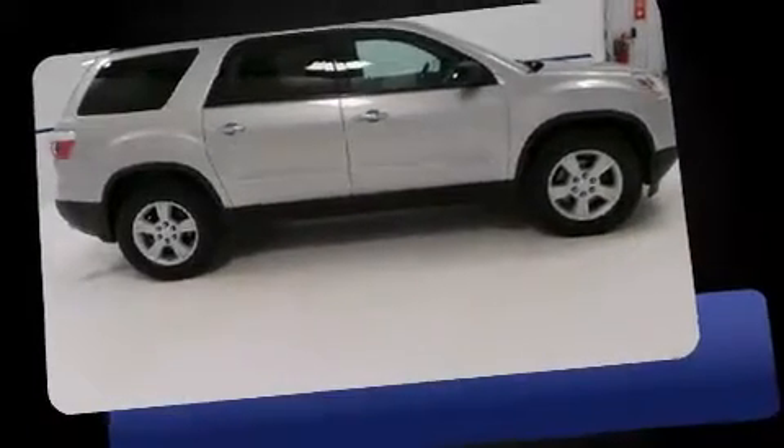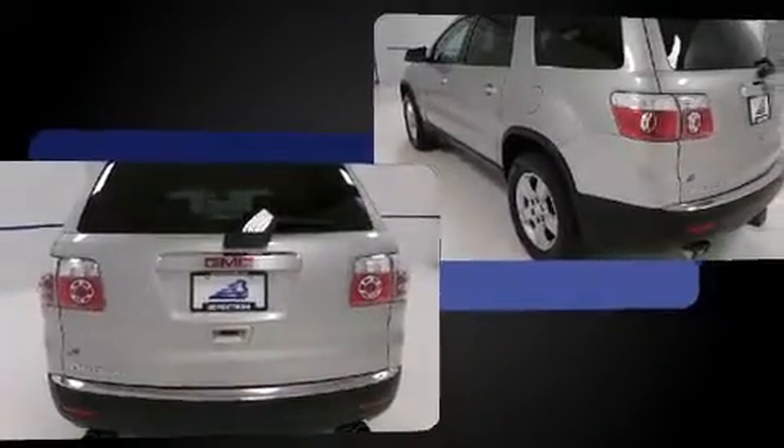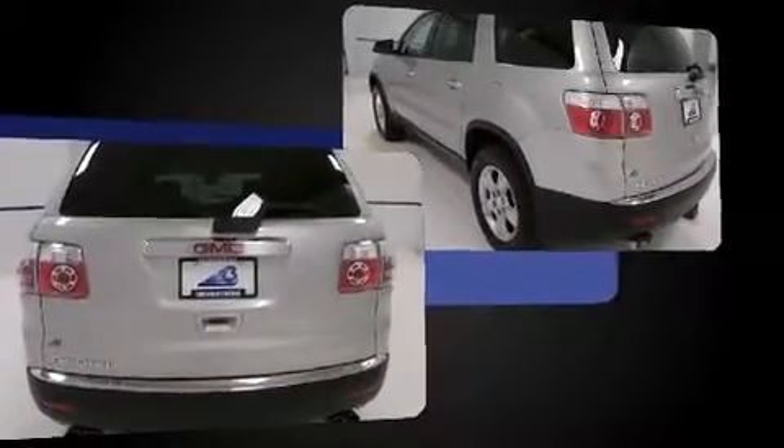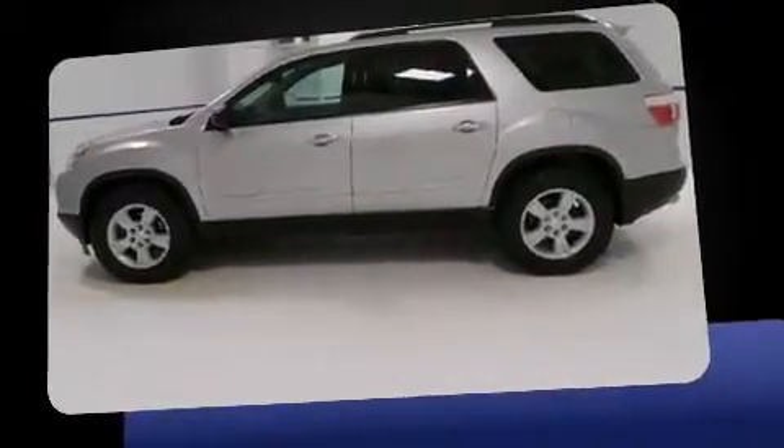Take command of the road in the 2007 GMC Acadia. It features an automatic transmission, front-wheel drive, and a refined six-cylinder engine. Included features are front and rear reading lights, a trip computer, and front and rear air conditioning.